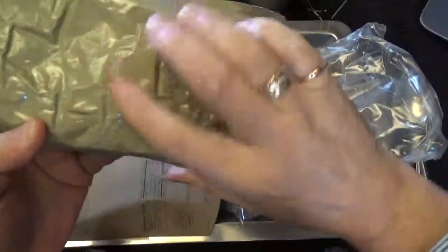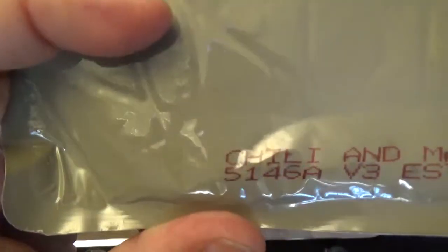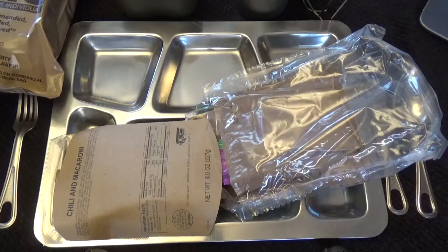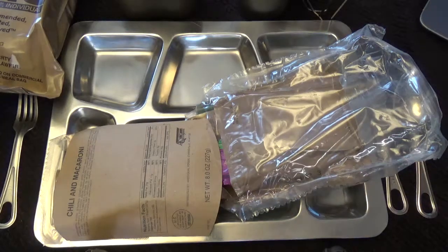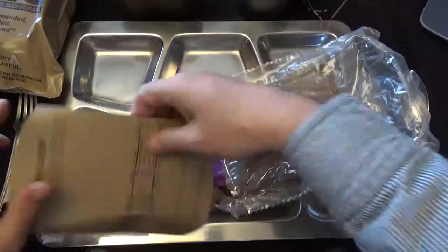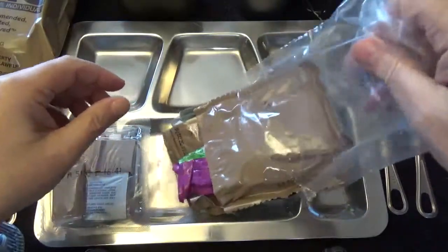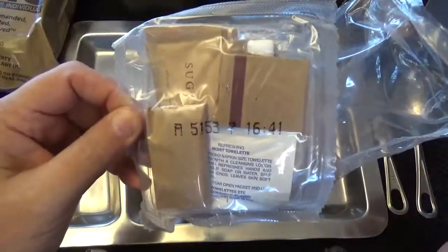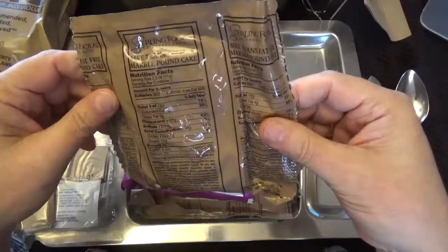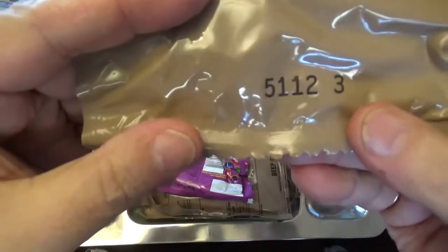Here's another one that's tearing across the top — I can tell by the wrinkle in the back. This is chili and macaroni dated the 146th day of 2015, and we're going to go ahead and pop that in the pan. I forgot to turn my pan on, so it might not be quite as done as I'd like. Let's scope out our nutritional facts: chili and macaroni, 8 ounces, 227 grams. We got a marble pound cake, 2.5 ounces, 71 grams, packed on the 112th day of 2015.